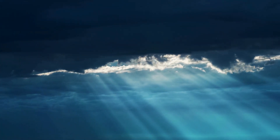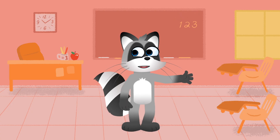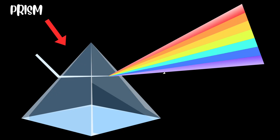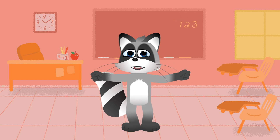The light from the sun looks white, but guess what? It's actually made up of all the colours of the rainbow. When light passes through something special called a prism, it splits into red, orange, yellow, green, blue and purple. Pretty cool, right?